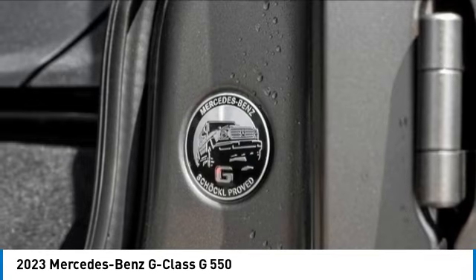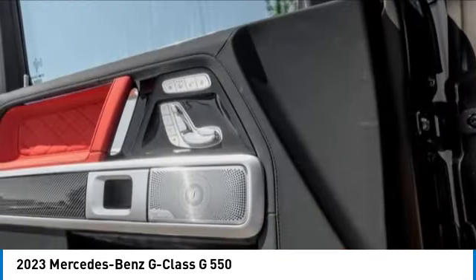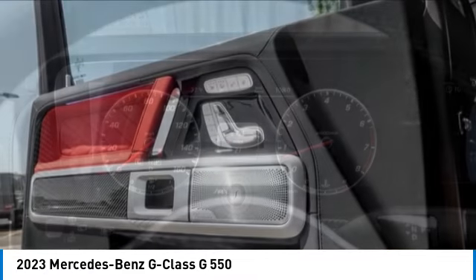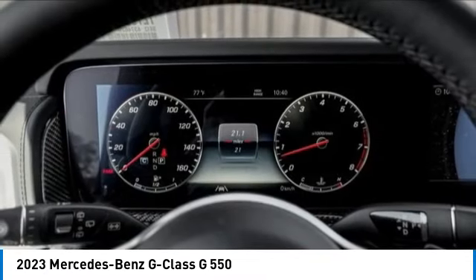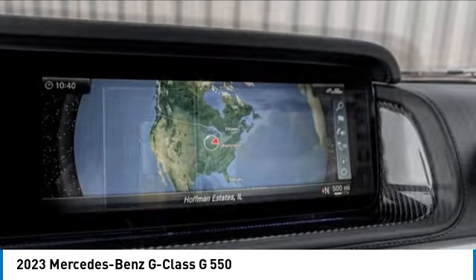Rain-sensing wipers, electronic stability control, brake assist, traction control, remote keyless entry, rear fog light, speed control, power moonroof, four-wheel disc brakes, front-wheel independent suspension.